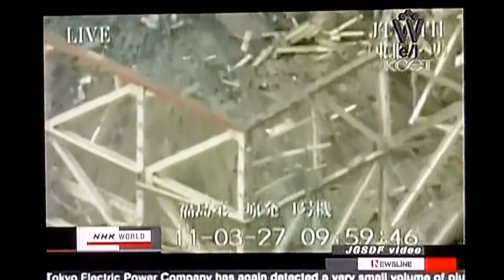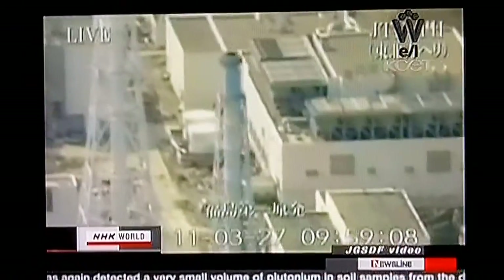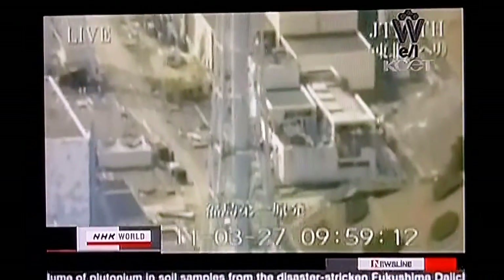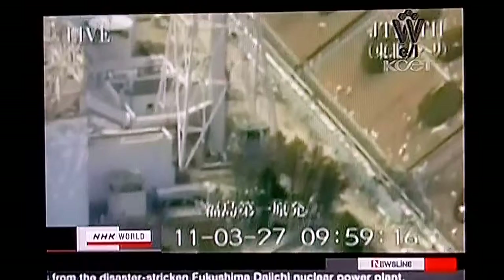On the following day, hydrogen that accumulated in the number one reactor building exploded, blowing off the roof and walls. Two days later, a similar hydrogen blast occurred at the number three reactor building.